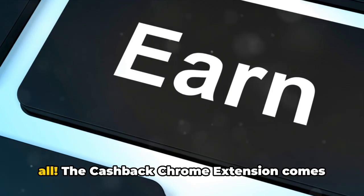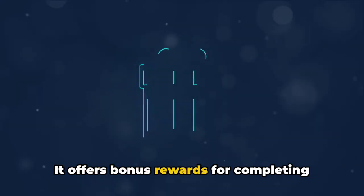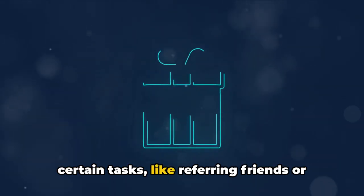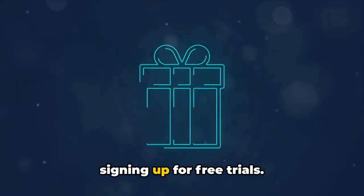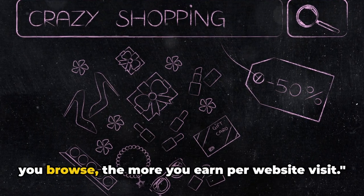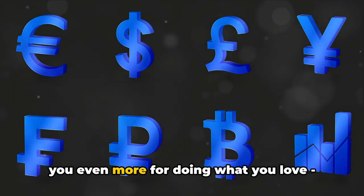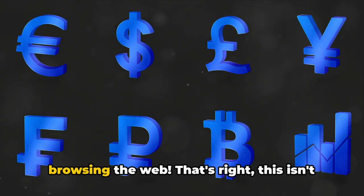But that's not all. The Cashback Chrome extension comes with even more ways to earn. It offers bonus rewards for completing certain tasks, like referring friends or signing up for free trials. Plus, it has a loyalty program — the more you browse, the more you earn per website visit. The Cashback Chrome extension rewards you even more for doing what you love: browsing the web.